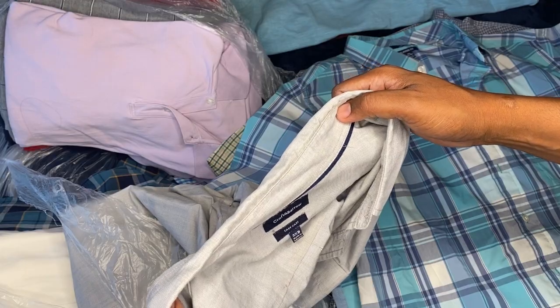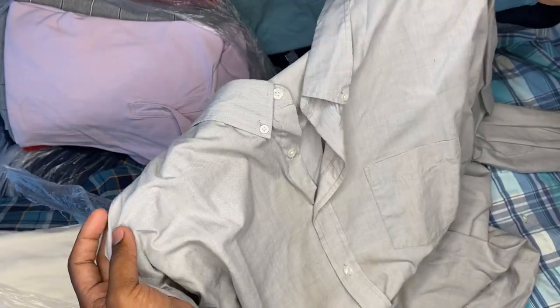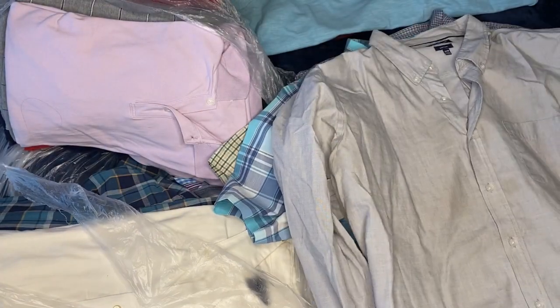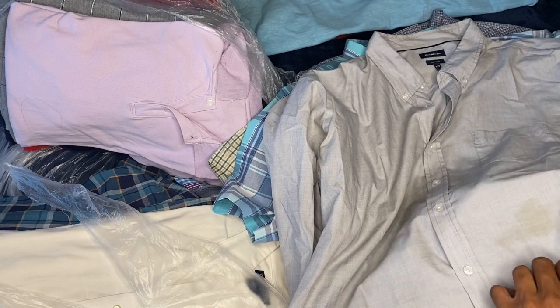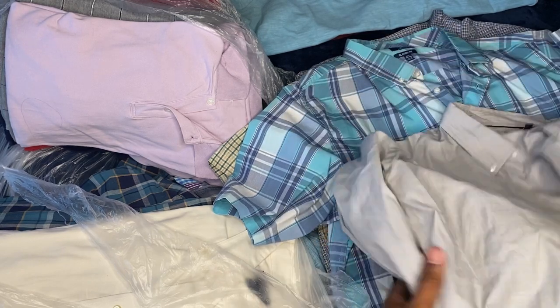Croft and Barrel, long sleeve. Has a stain right here, so I'm going to pass this one off.